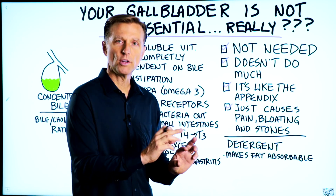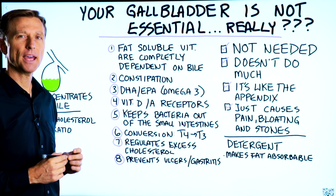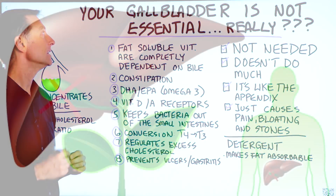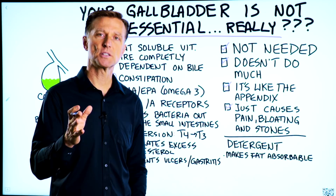If you go on Google and type this in, you will see probably the first five to ten pages of websites, WebMD, and the authorities saying that you don't need a gallbladder and it's okay to remove it. But let's just take a look at this for a minute.